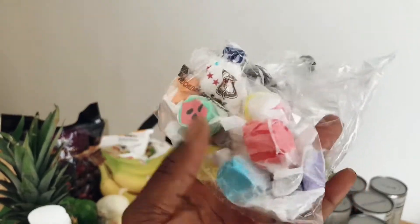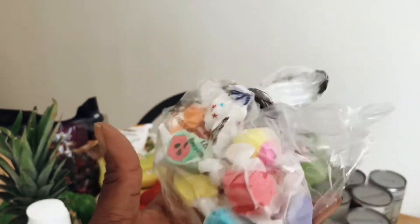I let the kids get some saltwater taffy. And then I also went to Walmart, so let me take everything out of these bags and I'll show you what else I got.